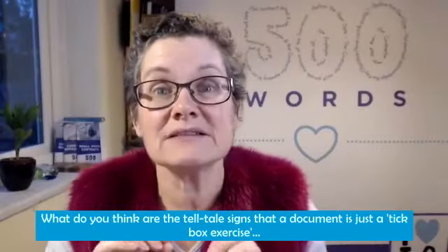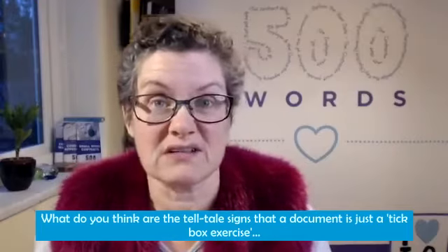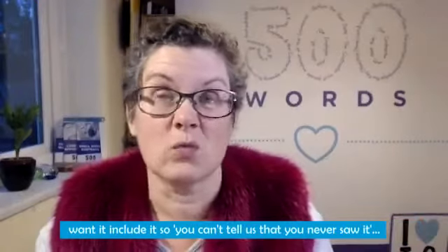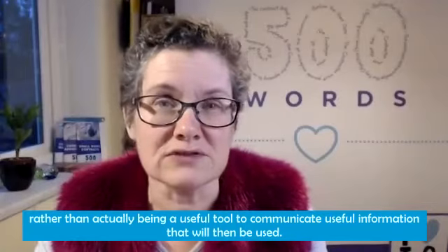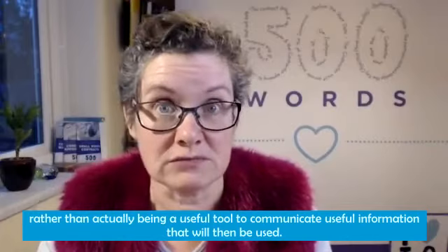What do you think are the telltale signs that a document is just a tick-box exercise — something you have to pass on because you think you ought to, just so you can't tell us that you never saw it — rather than actually a useful tool to communicate useful information that will then be used?